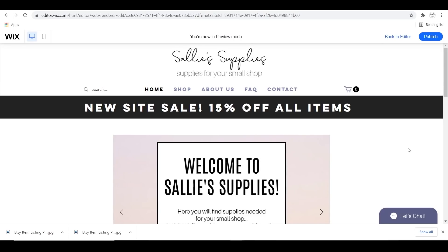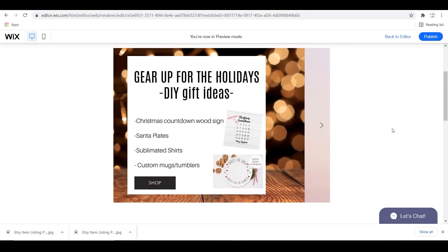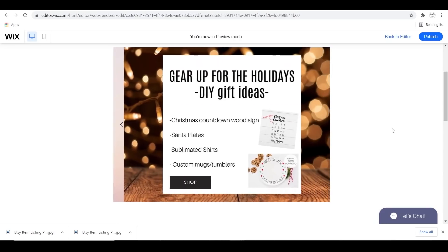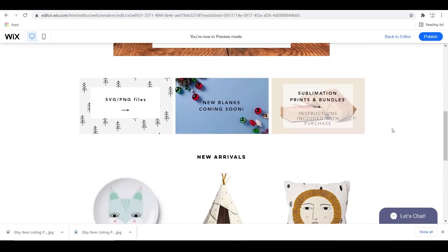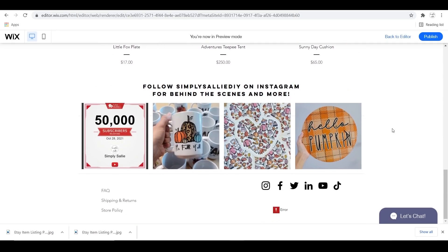Up at the top right-hand corner of the page, you're able to click Preview and see your website how viewers will see it. You can make adjustments as necessary by clicking Editor again. I love how the website turned out, although we still need to add the online store and get into the details in the next video.